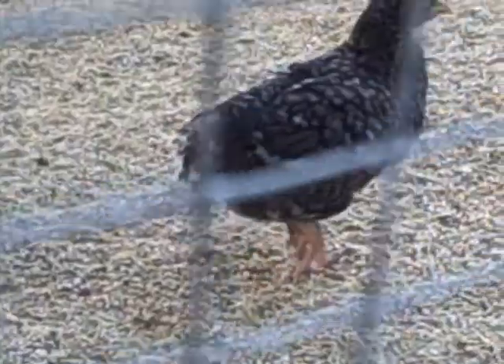This is a cuckoo Marans. They've got the chocolate egg layers.